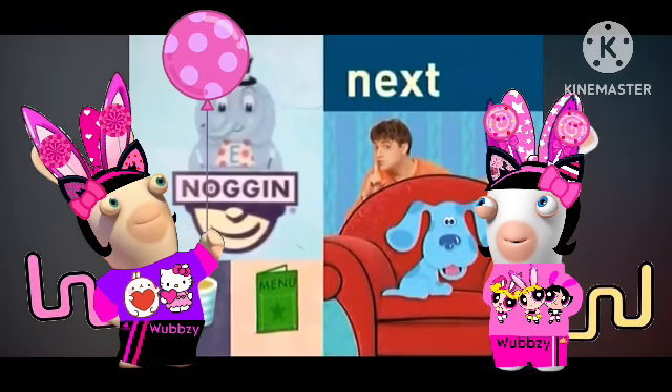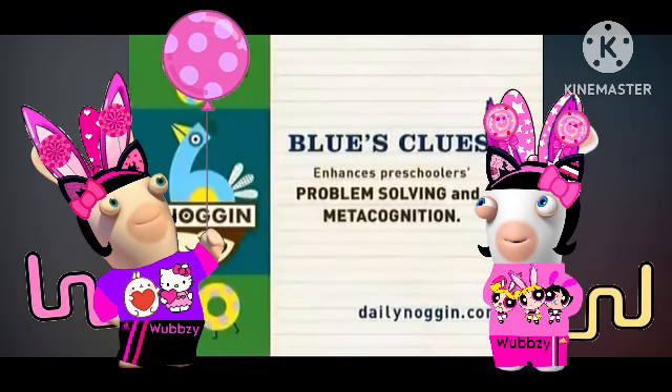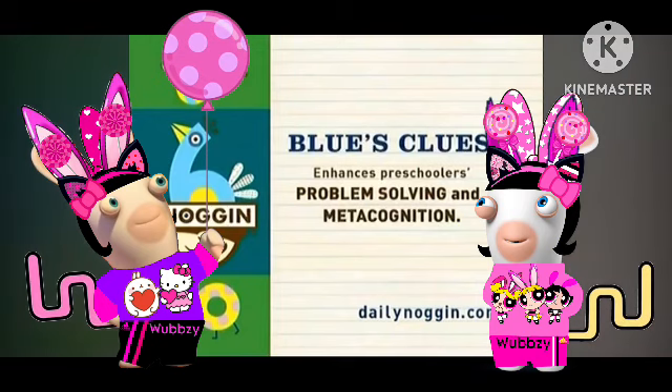Blue's Clues is up next. Blue's Clues enhances preschoolers' problem-solving and metacognition. You deserve some fun!